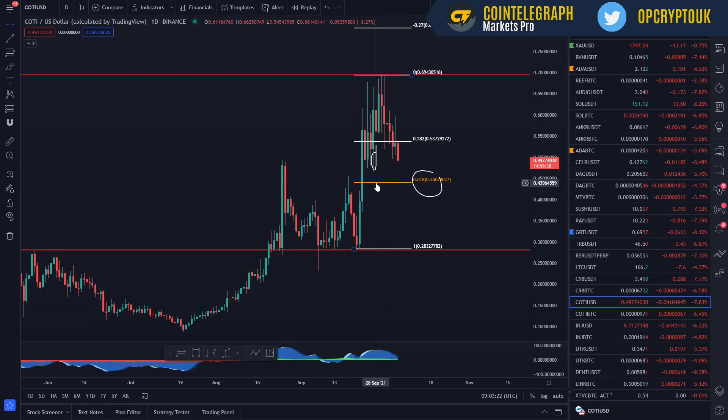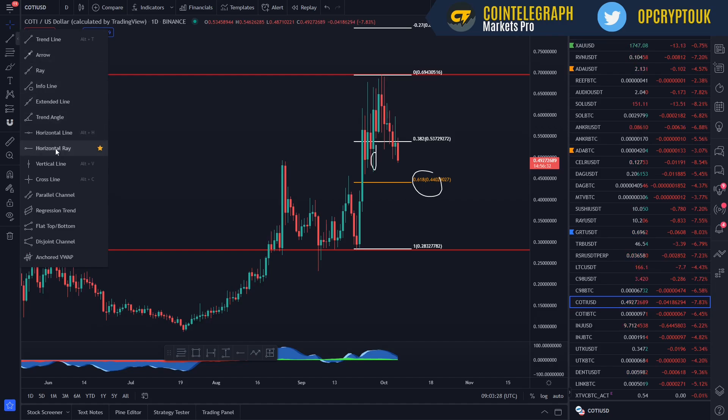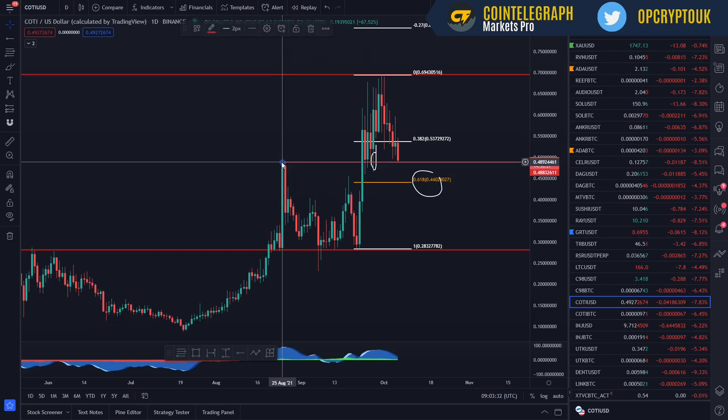I think this is possibly the lowest it could go. We're currently set on support here. If you look at this region, that was the wick where we rejected, and we're currently sitting on support. That could be the bottom there as well, at 48 to 49 cents. That is at the 382 level from where I mentioned last time. Let's see what the market does over the next few days — whether Bitcoin starts pushing up or whether alts start to bounce back.